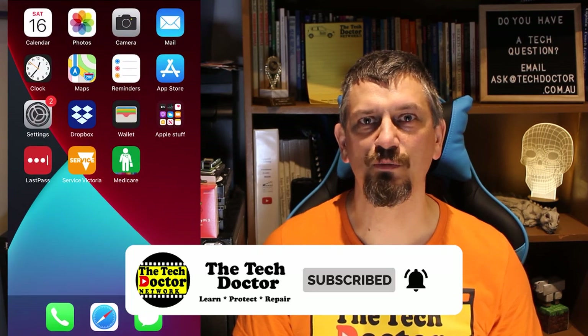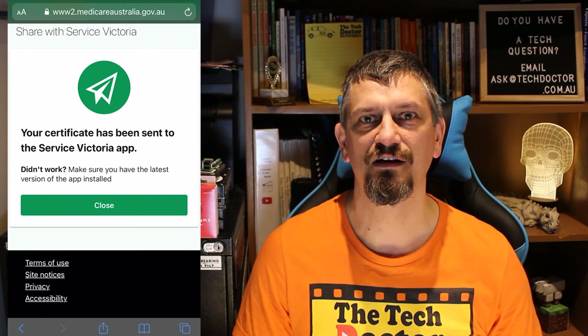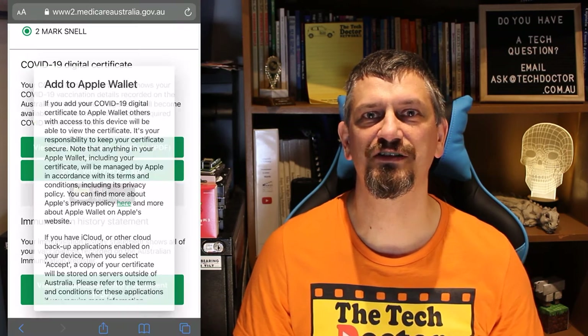While we're here, it might also be worth jumping back into Safari and clicking on the link to add the certificate to your digital wallet. This means the certificate is there with all of your credit cards and rewards cards on your iPhone or even Apple Watch — just another way you can present the certificate if you need to.